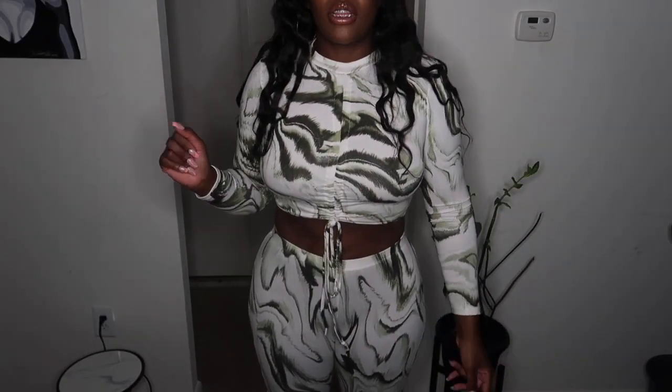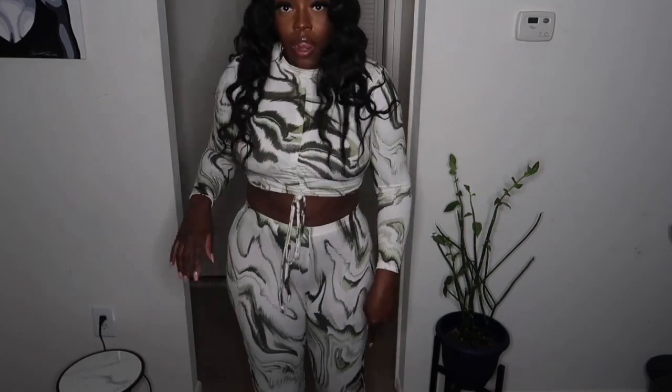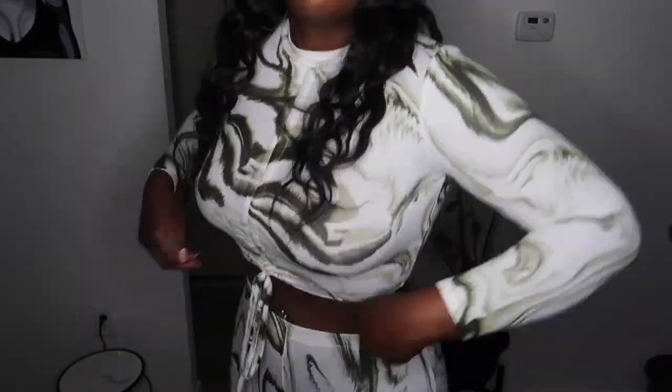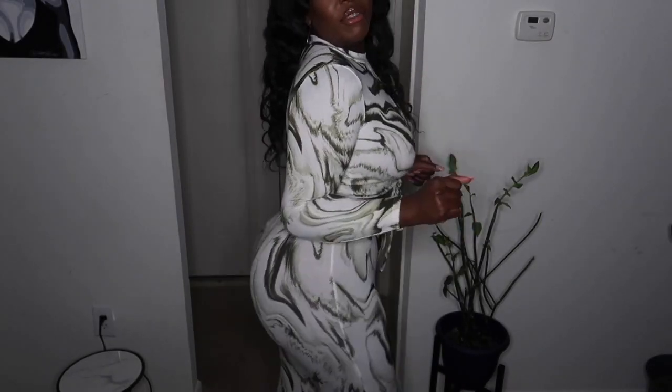I love a two-piece set and when I saw this I really loved the design and the color. When I was looking at it online I thought it would be a light material, but now that I have it on it is more like sweater material — it's definitely a light sweater two-piece set with pants. I don't like how short the pants are. I'm 5'11 and 220 pounds, so the pants are kind of short for my liking, but it's still pretty and it's still giving a little something.